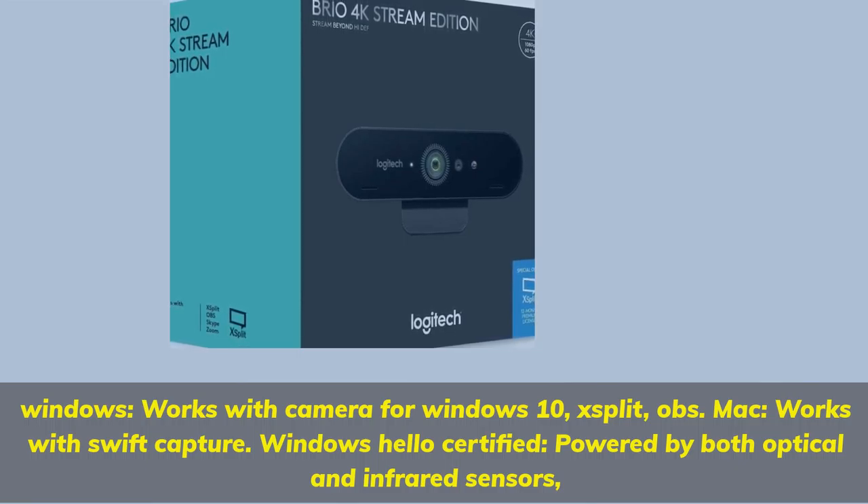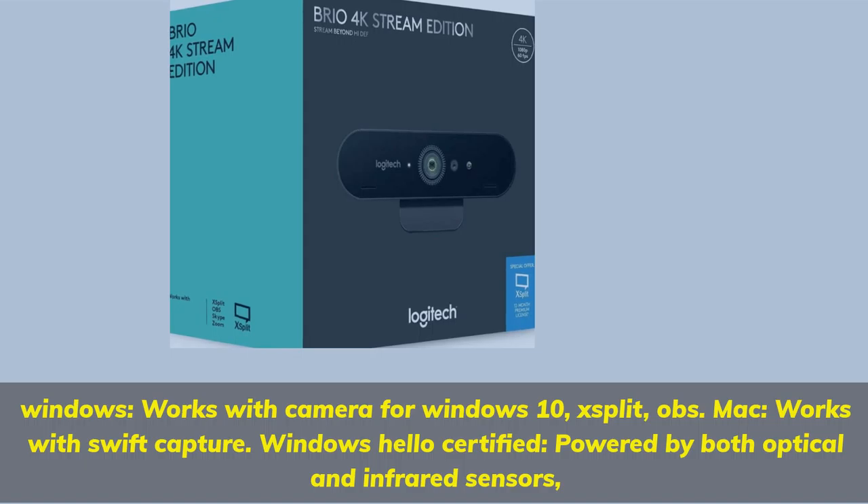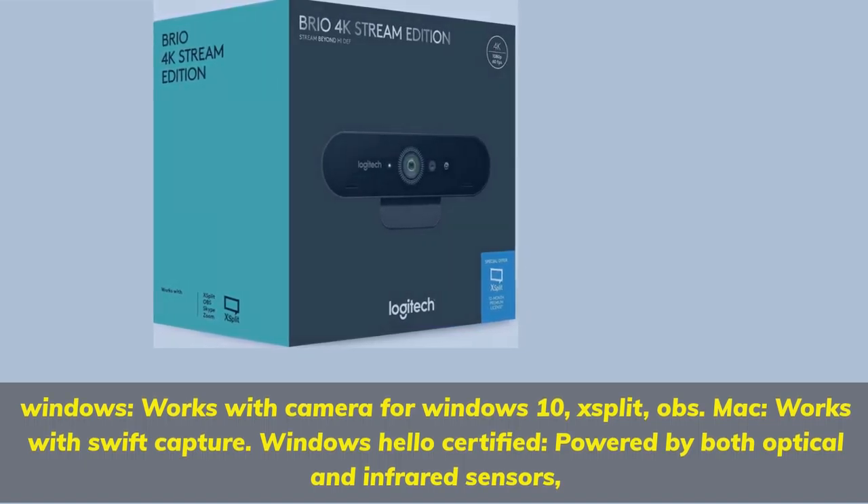Windows: works with Camera for Windows 10, XSplit, OBS. Mac: works with Swift Capture. Windows Hello Certified, powered by both optical and infrared sensors.